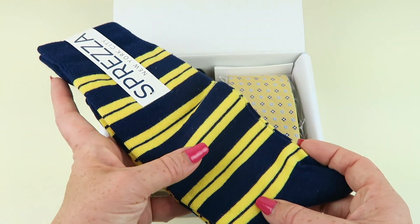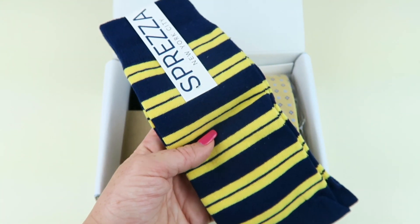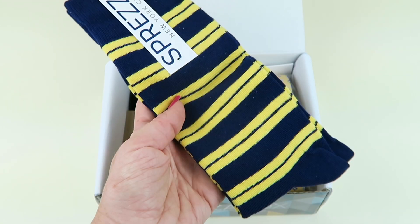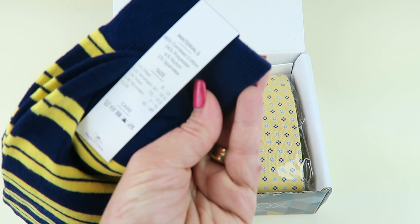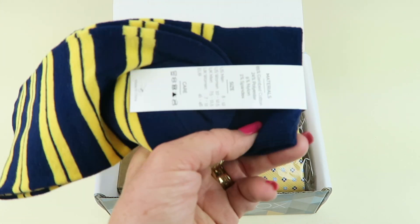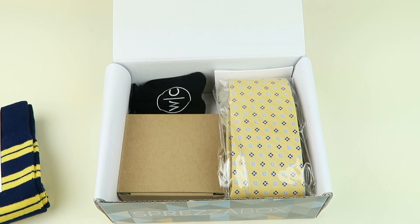Oh, I like these socks. The yellow with the navy really makes it scream summer, as opposed to navy in the colder months. These are Sprezzabox socks and they retail for $12. Says you can wear these under slacks, jeans, maybe even shorts. I like them a lot — I think even my husband will. They're really soft. They're made of 65% combed cotton, 24% polyester, 9% nylon, and 2% spandex. They cover men's 8 to 12 or women's 10 to 12.5. Too big for me but hopefully my husband will like them.